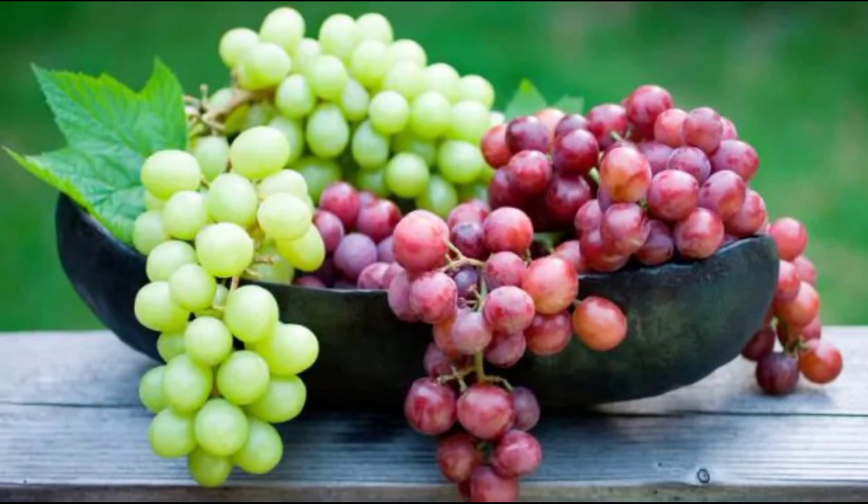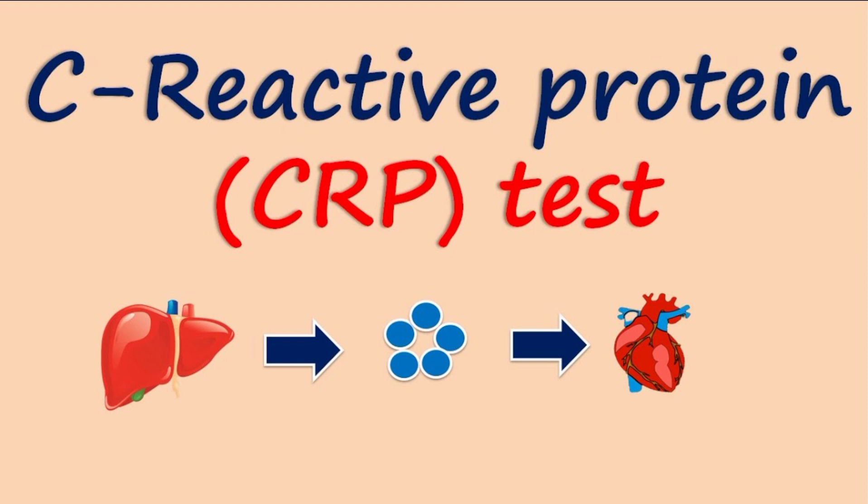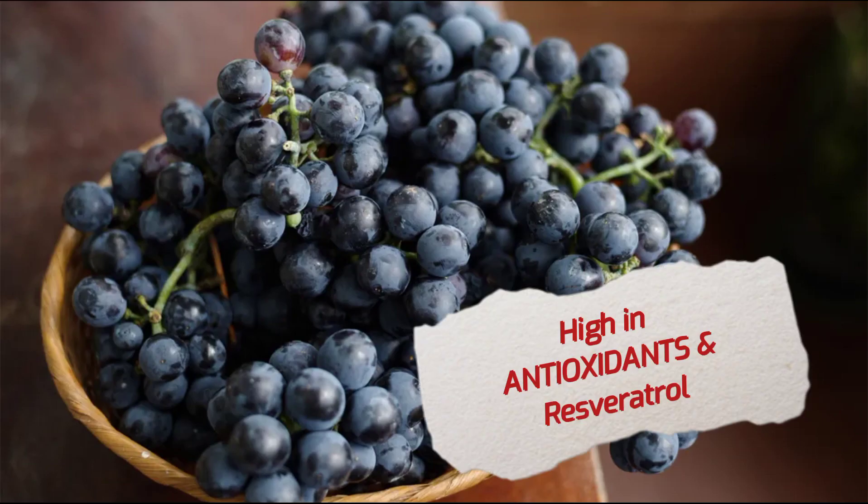Then we study about grapes. Grapes are high in antioxidants, have anti-inflammatory properties, and are nutrient-dense. Grape products could significantly lower levels of C-reactive protein, which is a marker for inflammation in the body, making them very beneficial in treating arthritis.